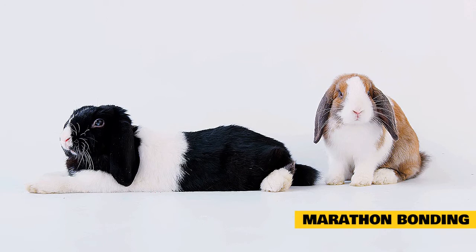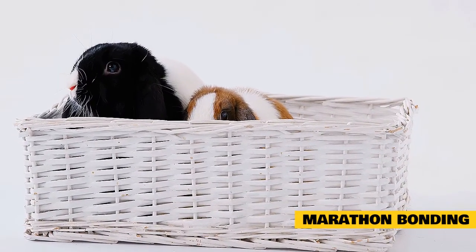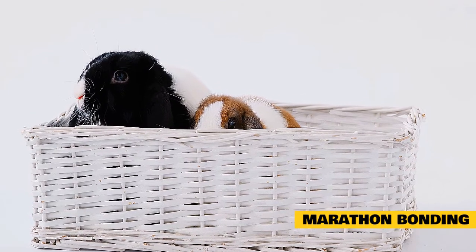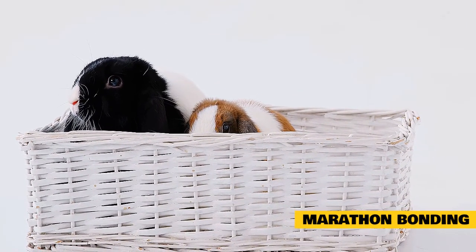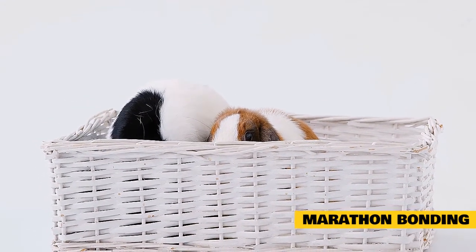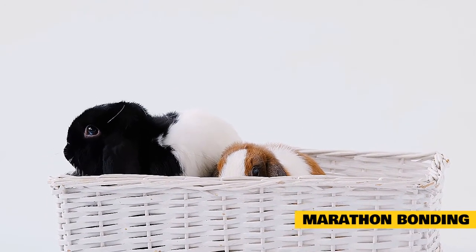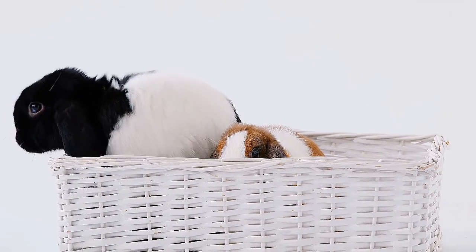Marathon bonding. A more advanced method of helping your rabbits finally bond is going for a marathon bond. This is when you put the rabbits together 24/7 and keep them together until they get along. You'll need to be with them through the whole process, bringing them with you in a carrier when you need to leave the house, or getting someone else to watch them. The idea is to give your rabbits no other option than to get along. However, I do not recommend this technique to anyone new to rabbits or bonding. You'll need to spend a lot of time with your rabbits and observe them very closely to prevent fights, and it's bound to be stressful for both you and the rabbits.